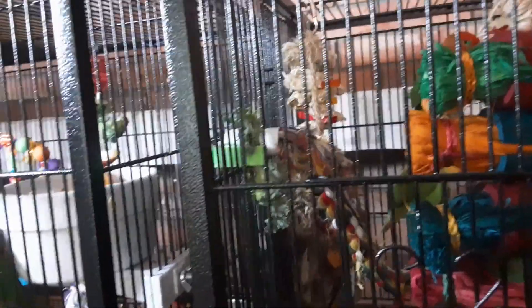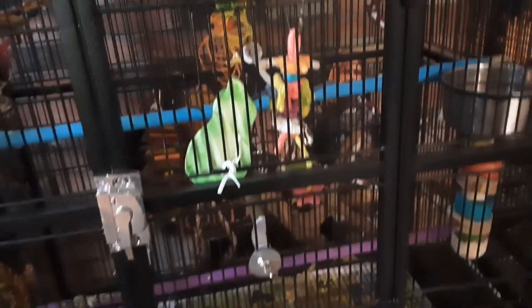They love to shred stuff — as you can see they've shredded their toys and their perch and all their stuff. And then here's the reason I'm doing another meet the birds video.